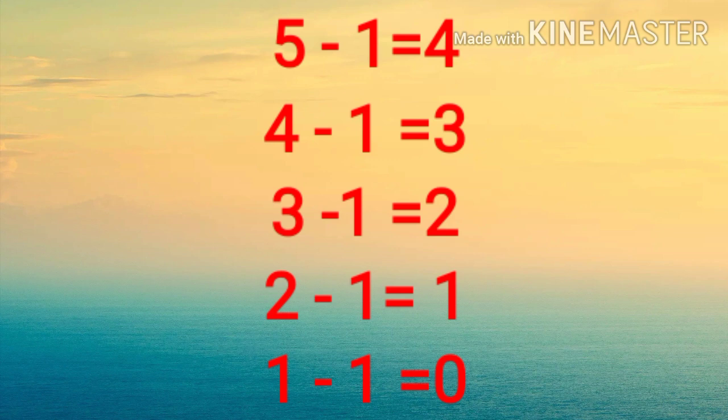Let's read. Five minus one equals four. Four minus one equals three. Three minus one equals two. Two minus one equals one. One minus one equals zero.